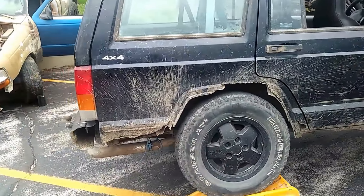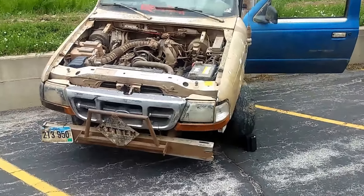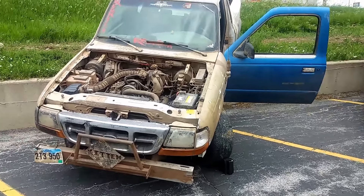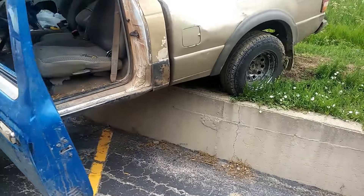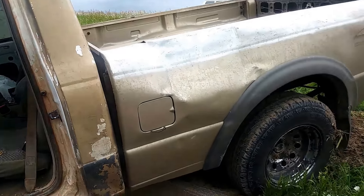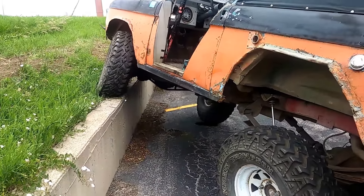Oh, look at the patina. Showing the articulation that he's got.